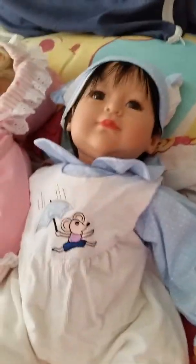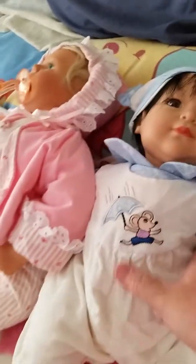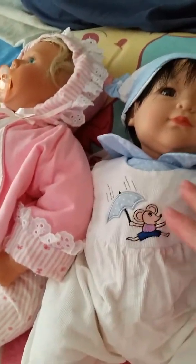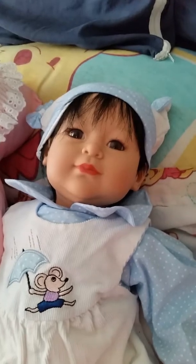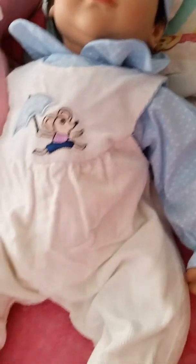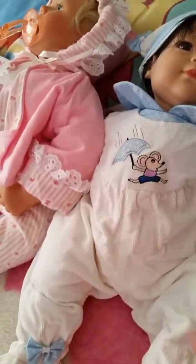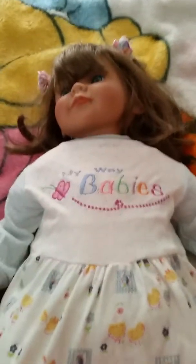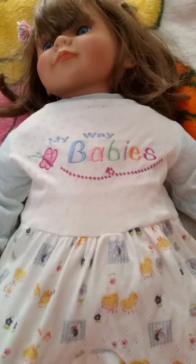She is cuddly and she fits three months. She's a little bit firmer in the belly part. Her polyfill has held up well. She is a My Way Babies doll — I bought these years ago.